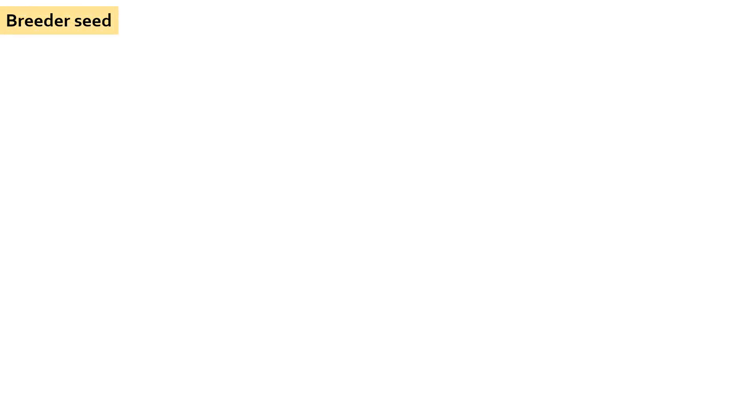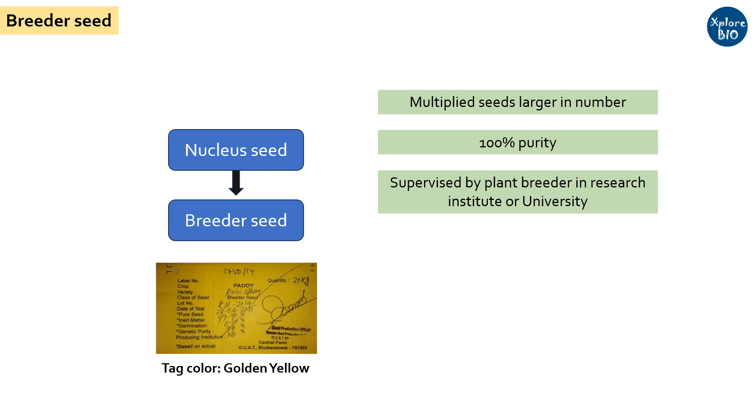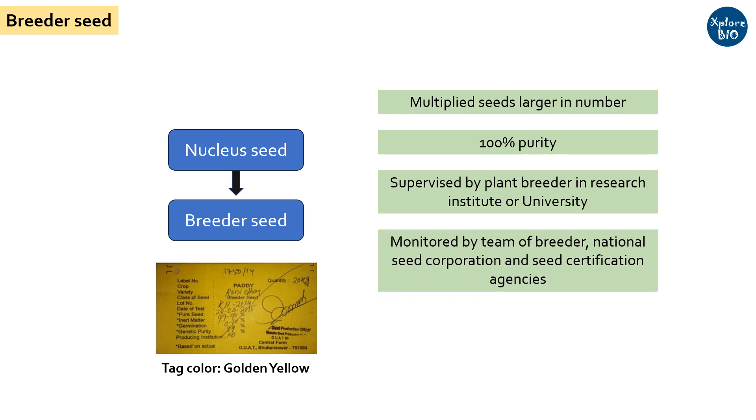Breeder Seeds: When nuclear seeds are multiplied to increase the number of seeds while maintaining the genetic and physical purity level of 100%, they are termed as breeder seeds. Breeder seeds are also produced under the supervision of a plant breeder in a research institute or university. The quality and purity of seeds are monitored by a team of breeders, scientists, the National Seed Corporation, and Seed Certification Agencies. Their main purpose is seed multiplication while maintaining the highest level of purity.